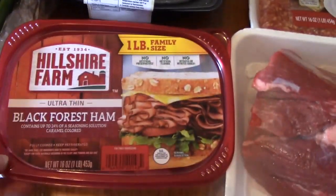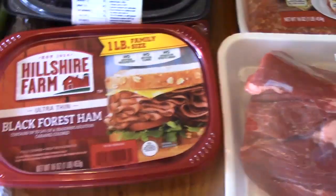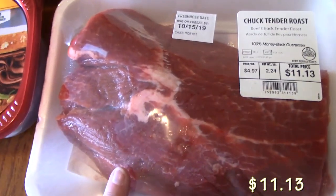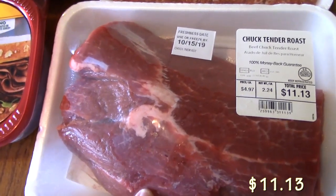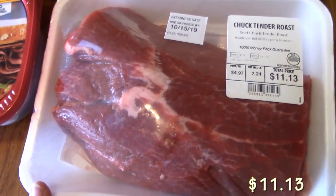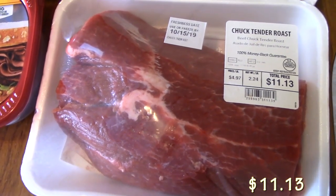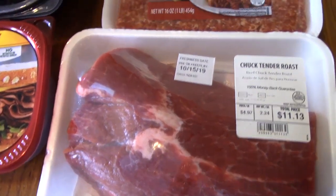Picked up some Black Forest ham just to have for sandwiches. I picked up a roast — I'm going to be making Mississippi Pot Roast. I do have a video on Mississippi Pot Roast, so I'll link it down below. I have one in the Crock Pot, and also an Instant Pot version and a chicken Mississippi flavored dish. I'll link all three of those down below if you want to check them out.